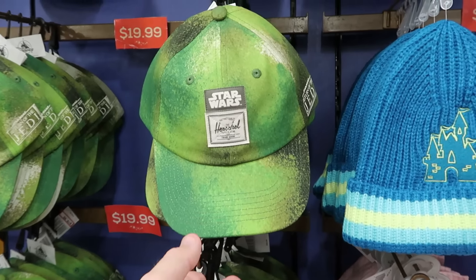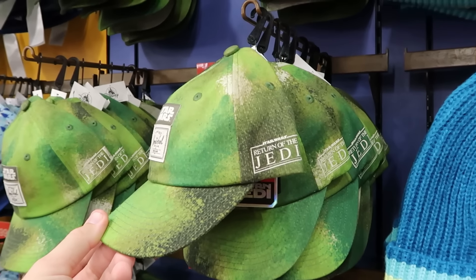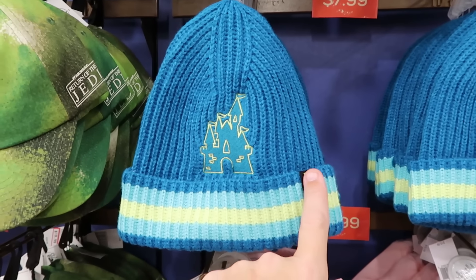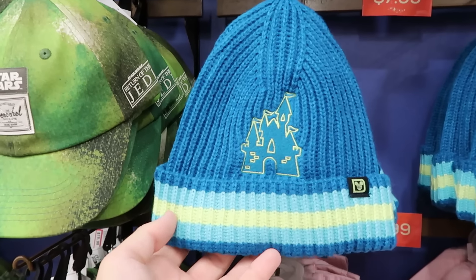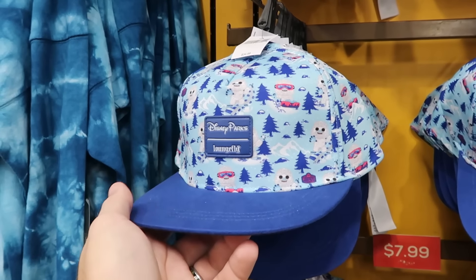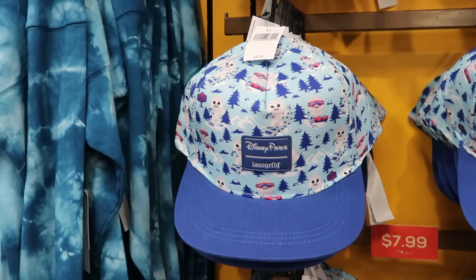They have 40th anniversary Star Wars Herschel collaboration baseball caps with the Star Wars badge, Herschel badge, and the 40th anniversary — originally $40, now only $20. They still have adult-sized beanies embroidered with the Spirit Jersey logo and Cinderella Castle for only $8. And a Disney Parks Lounge Fly baseball cap with the Yeti from Expedition Everest and snowy mountains — originally $35, now $7.99.